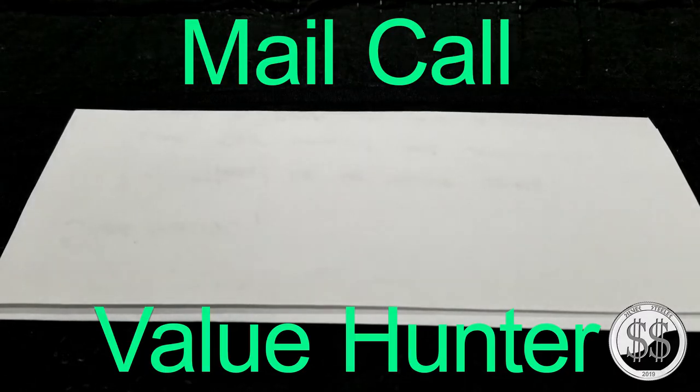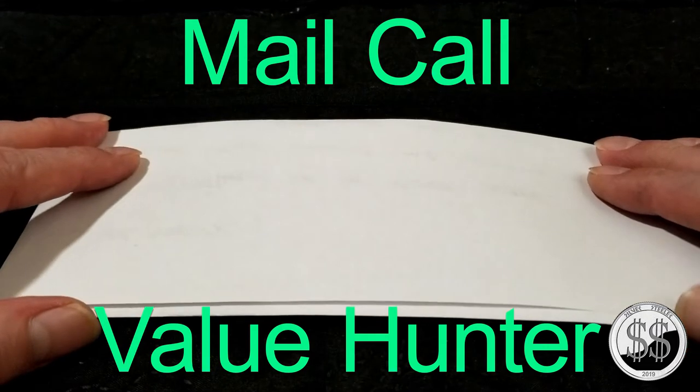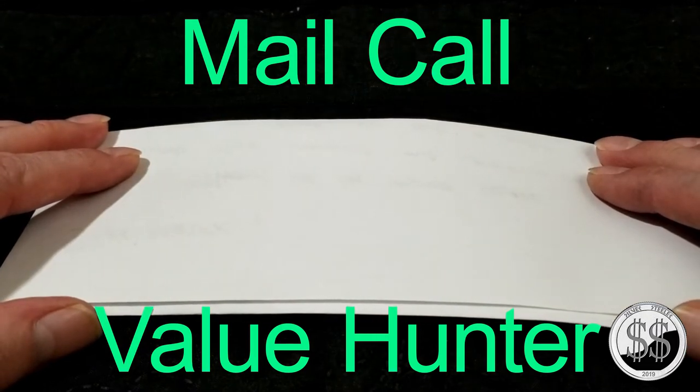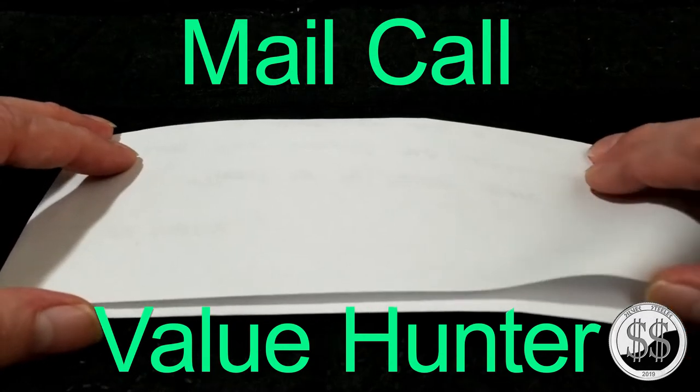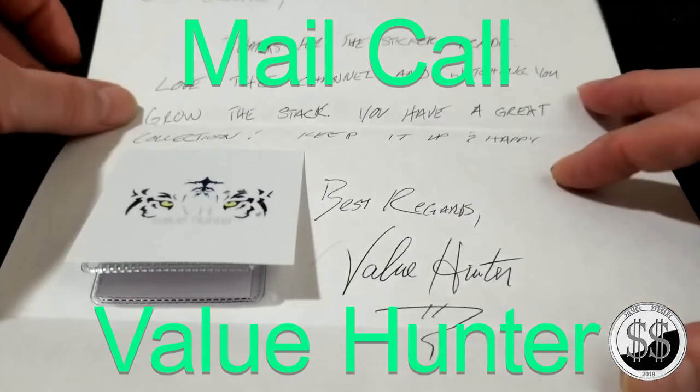Hey everyone, SilverSteeler here. My first mail call video, my first sticker — and it comes from one of the first subs to my channel, so this is all pretty cool. I went to the mailbox today with a whole stack of my giveaways that I'm sending out, and inside the mailbox when I returned was this.